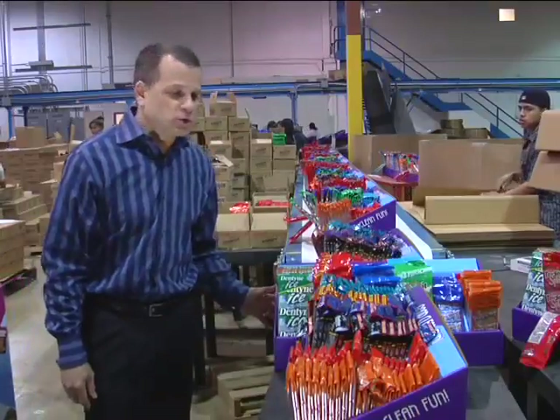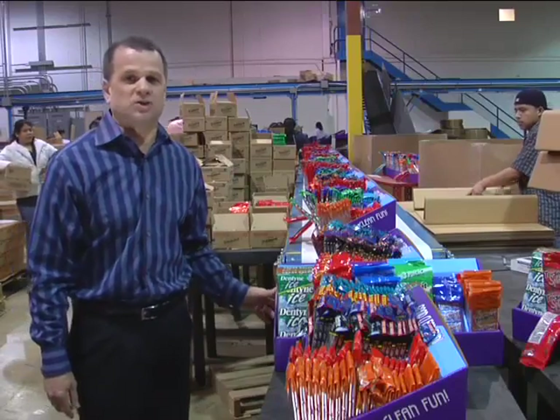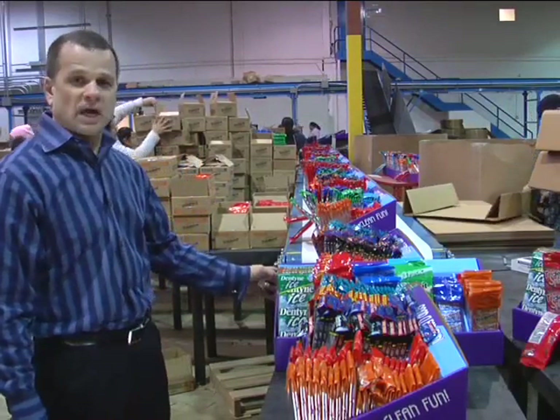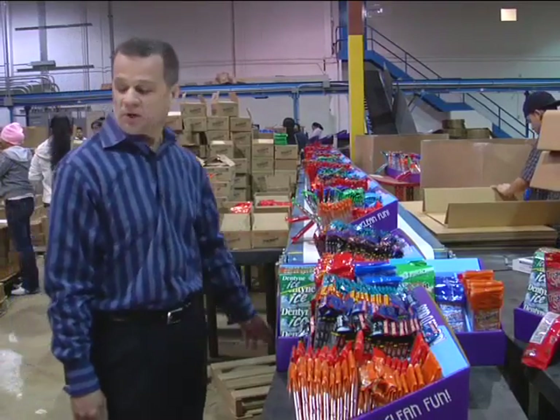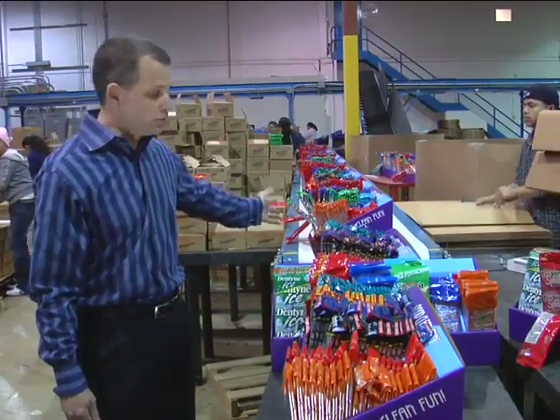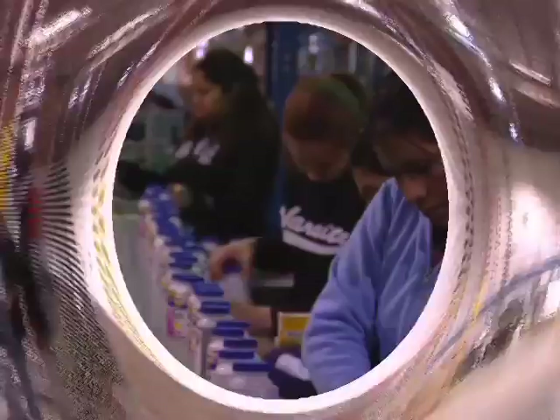As we begin our tour, we wanted to show you one of our divisions — the promotional division. This is our display for Cadbury Schweppes Adams. This is a full pallet display that you see them building here — trays, multiple SKUs, typical promotional work.